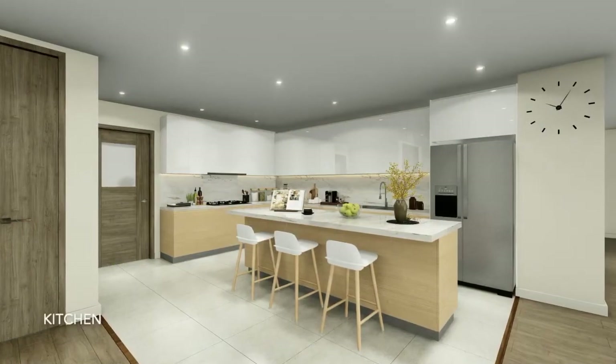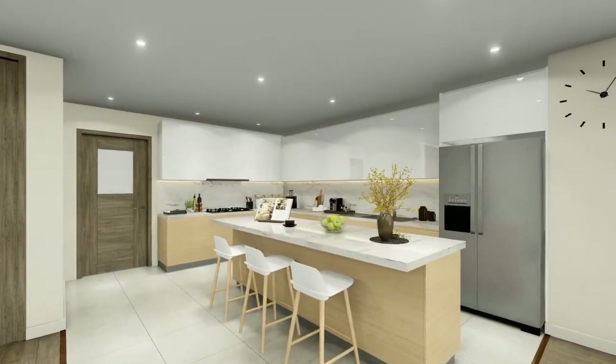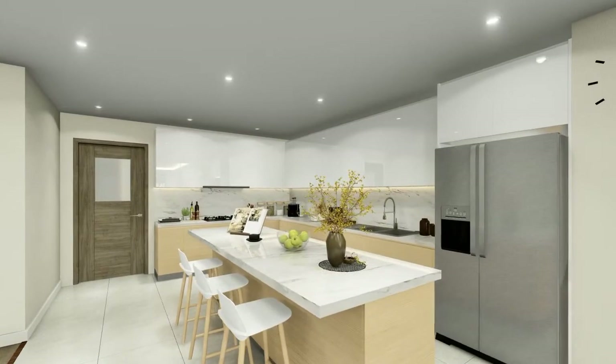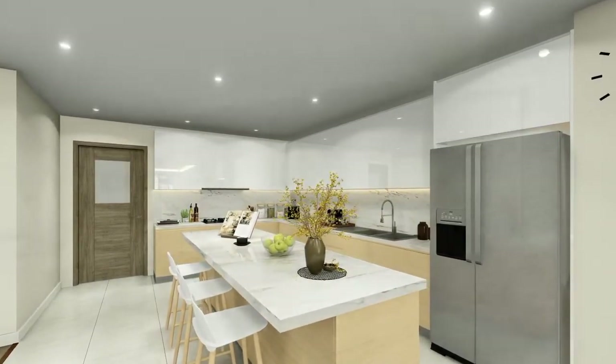With a mix of premium built-in finishes, entertaining guests and preparing home-cooked meals are made all the more pleasant. With a working kitchen at the back, all your additional cooking and storage needs are well taken care of.